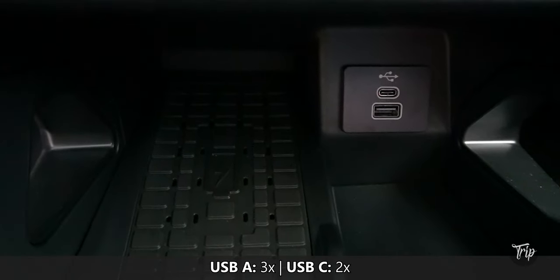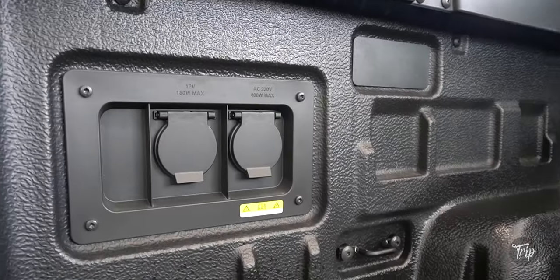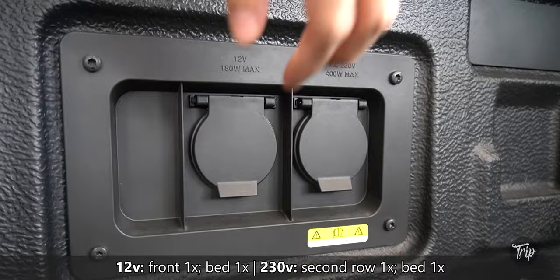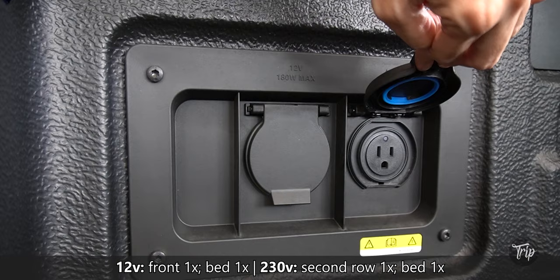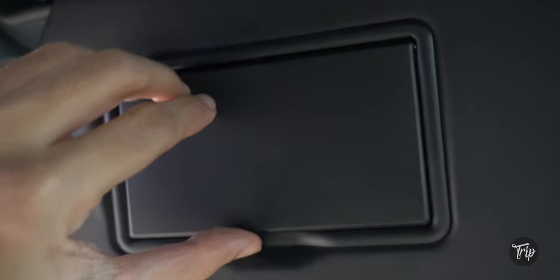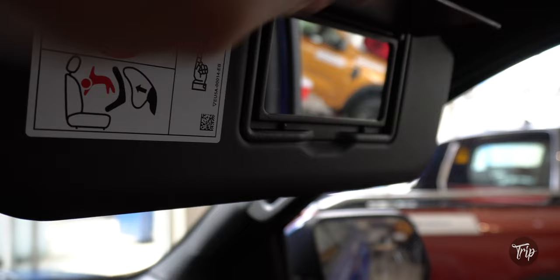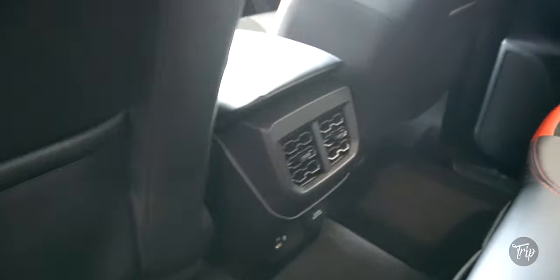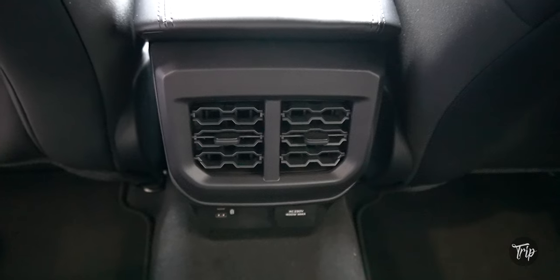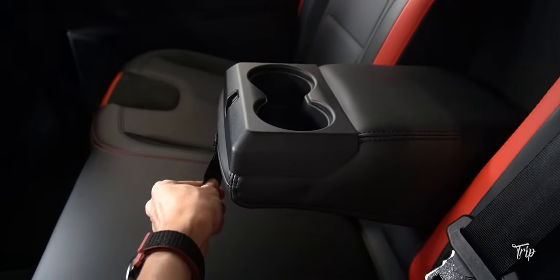There's a total of 5 USB ports and a wireless charger. Sun visors with vanity mirrors, a sunglasses holder, seat back pockets, second row AC vents, plus cup holders and cubby spaces.